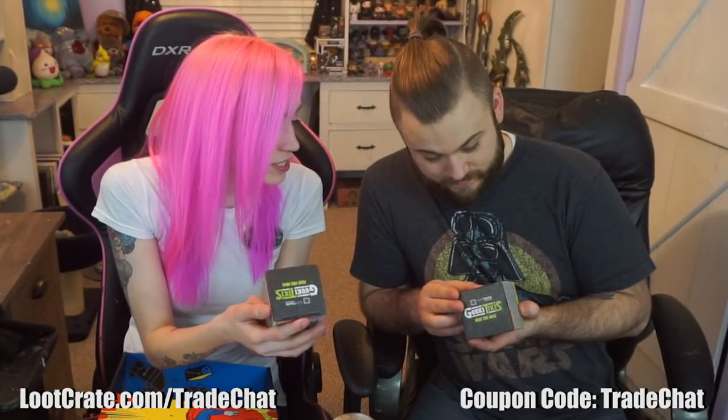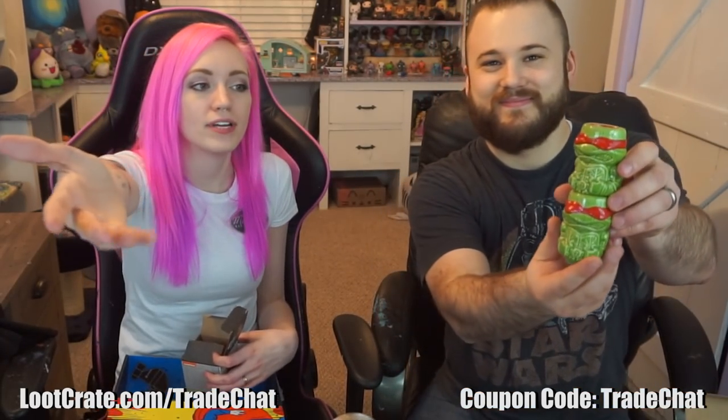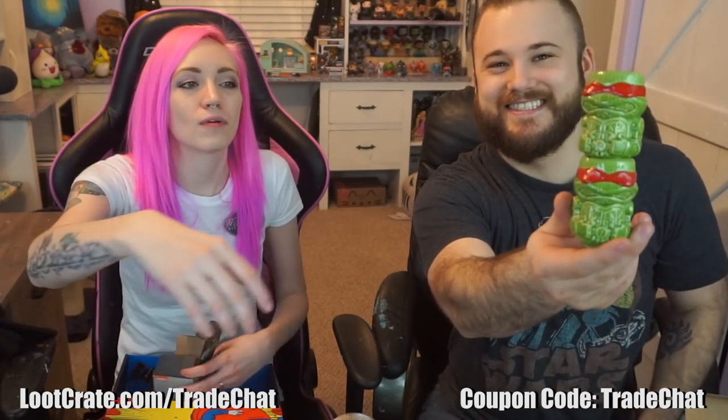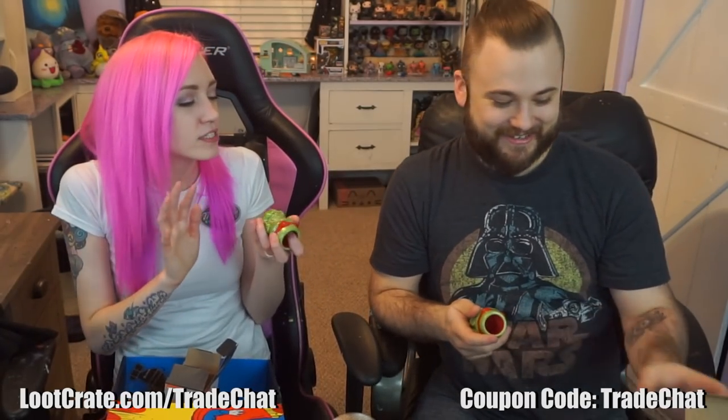The next thing in our crate is Teenage Mutant Ninja Turtles. These are called Geek Tikis and it says 'collect them all.' Mine is Raphael. Oh, we both got Raphael! Is he your favorite because he has the sword shank things? It's a shot glass! They're shot glasses, and they're stackable. Show the people how it's stackable. These are amazing. I feel like the moment we started back with your shot glass collection is when things really got lit in my life — shot glasses just started getting thrown at us from every direction.